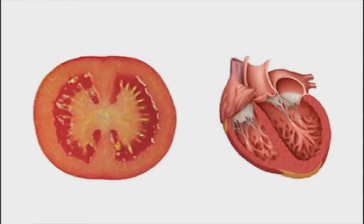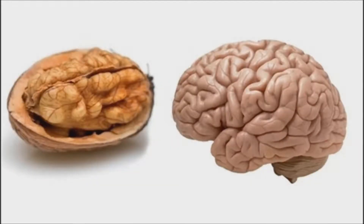Slice open a tomato and you'll see multiple chambers that resemble the four chambers of the heart, and it is red in color. The heart is also red and has four chambers. Research has confirmed that tomatoes are loaded with lycopene, and it is indeed pure heart and blood food. A walnut looks like a little brain.